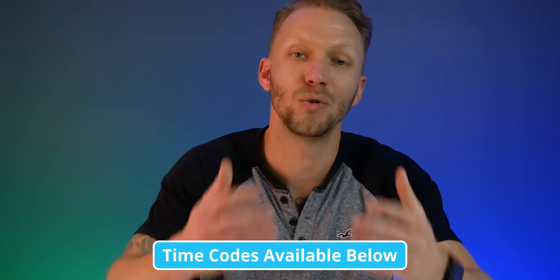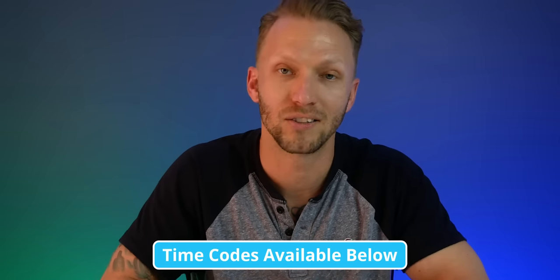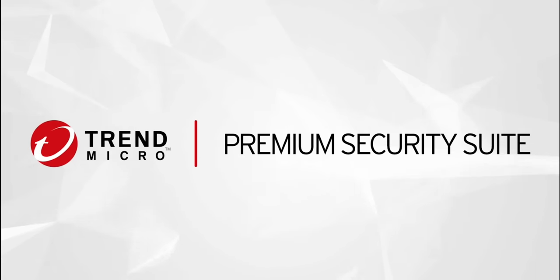We've got a lot to talk about. I got a lot of questions from you guys and I'm going to try to answer them all in this video. I have a feeling this one might get a little bit long, so I will put time codes down below in case you want to skip around and check out any certain parts. But first we got to show some love to our sponsor today, Trend Micro.